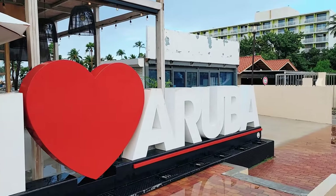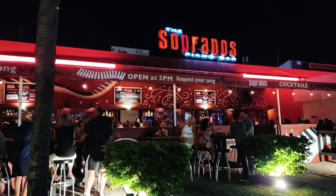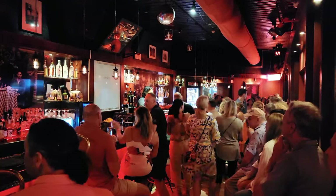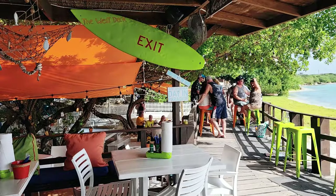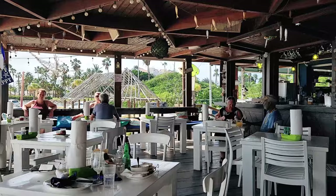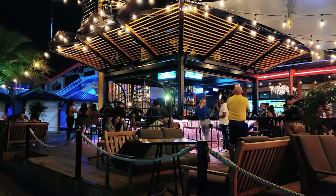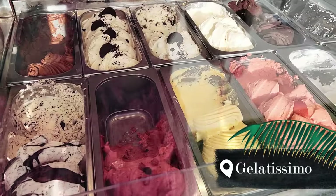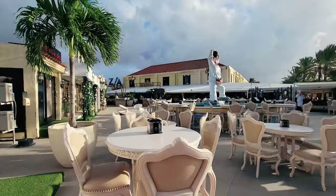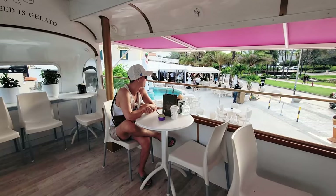The restaurants in Aruba are one of the main reasons it's such a popular island. There are so many more options to choose from, but there are a few more spots worth mentioning. For dessert, check out the school bus selling gelato right across from Gianni's — it's such a cute spot with outdoor seating and upstairs seating on the bus as well.